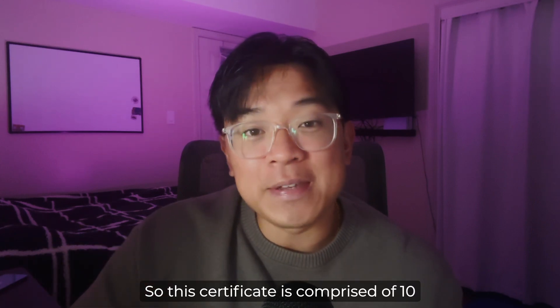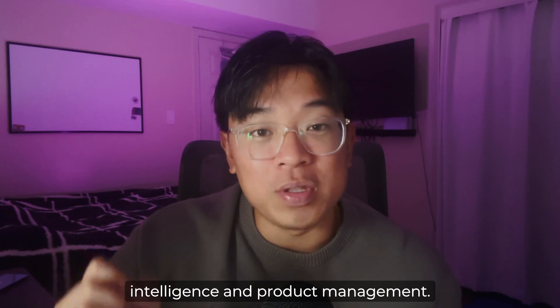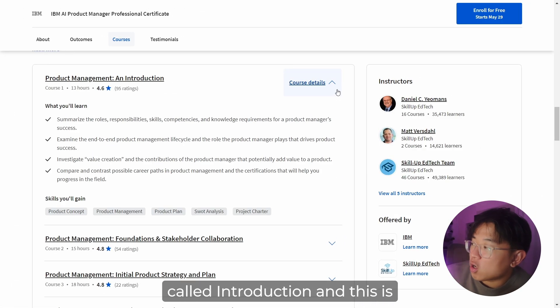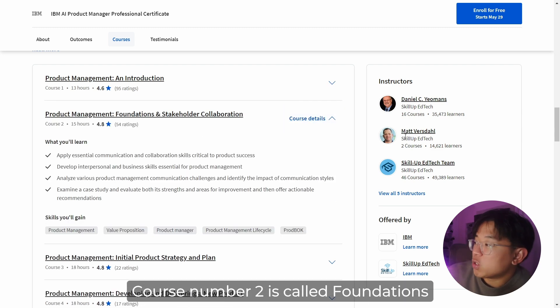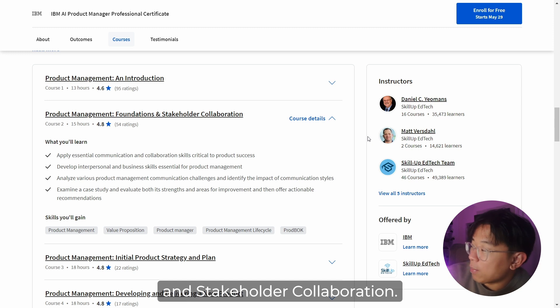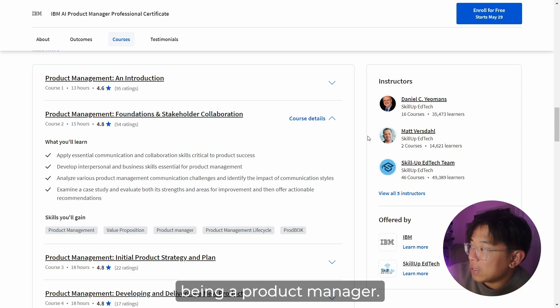This certificate is comprised of 10 different courses that cover different aspects of artificial intelligence and product management. Course one is called Introduction, giving you a brief understanding of how product management works and what to expect. Course two is called Foundations and Stakeholder Collaboration, which teaches you about the communication skills involved with being a product manager.